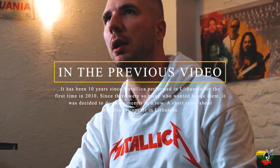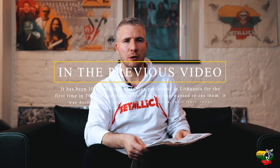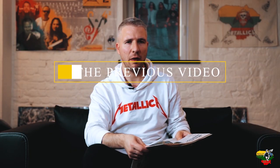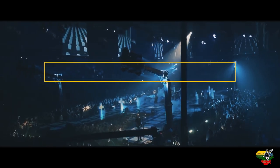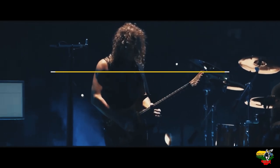It was very special because later that year this concert became the event of the year. And today I want to speak about some interesting facts about the Metallica club.